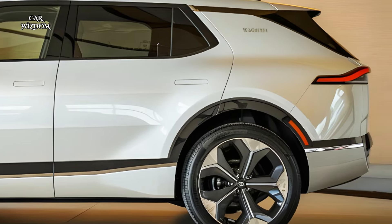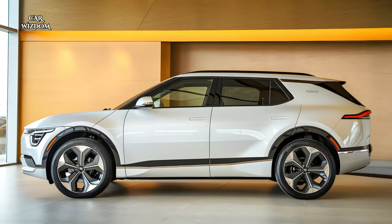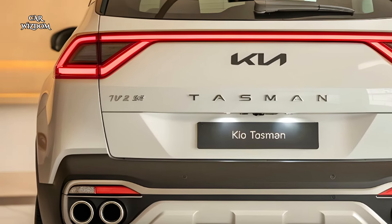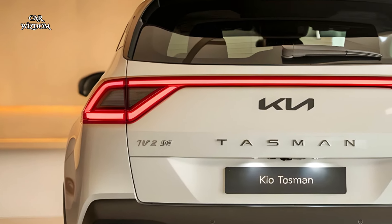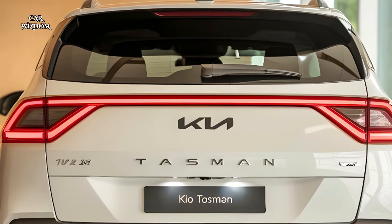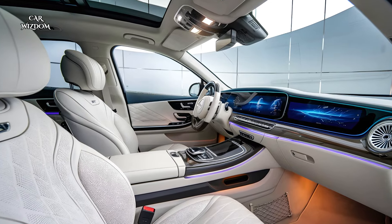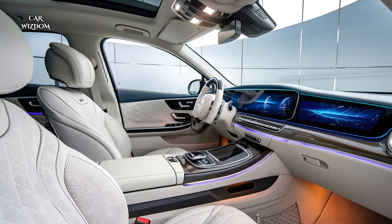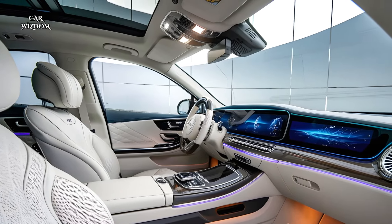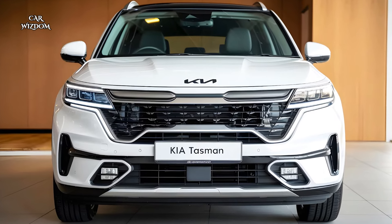With its responsive handling, refined suspension system, and quiet cabin, the Tasman is designed for a smooth, enjoyable ride, whether you're navigating city streets or tackling rough terrain. From its luxurious amenities to its versatile performance, the 2025 Kia Tasman stands out as an SUV that caters to modern drivers who value style, efficiency, and technology. It's a game-changer, setting new standards in the SUV market and offering an exceptional blend of capability and elegance that's hard to beat.